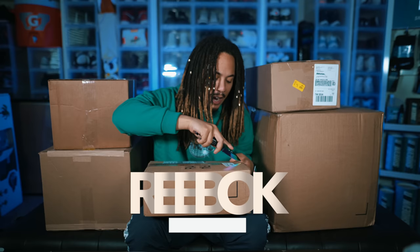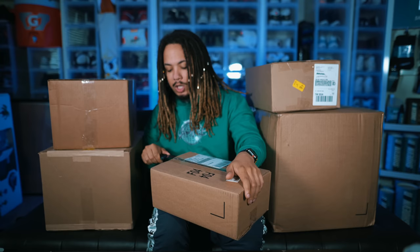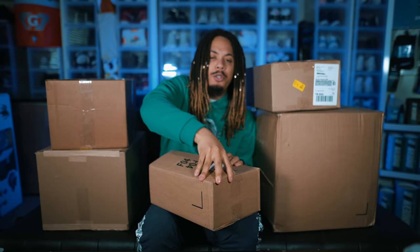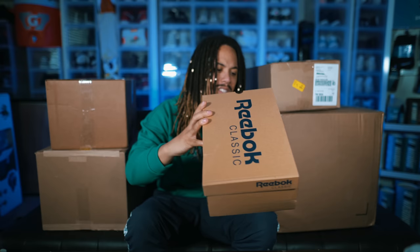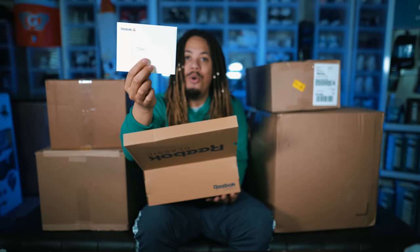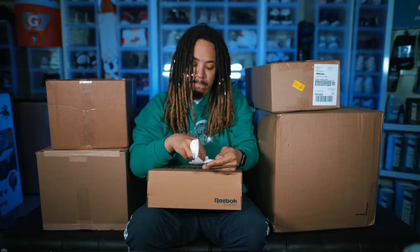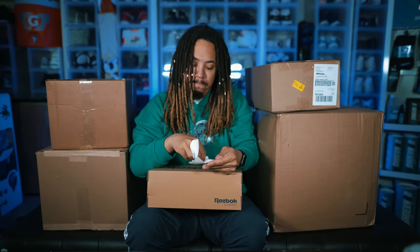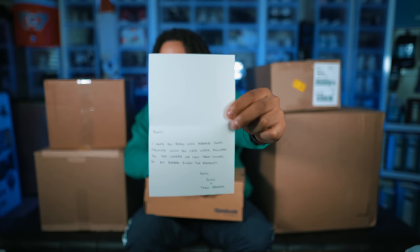Next up, this is from the family over at Reebok — they finally sent your boy a little care package. Huge shout out to my boy John. I'm gonna be doing more and more stuff with Reebok in the near future. This was like a little welcoming gift, like a 'hi Tony, we like what you're doing, we love the brand.' Huge shout out to Reebok for reaching out. They sent over a dope pair — let's get them out. Reebok Classic, size eight. The card reads: 'Tony, the family — Reebok.'